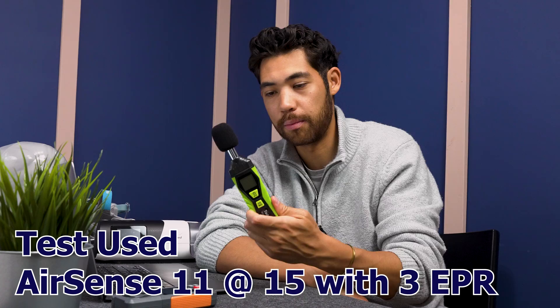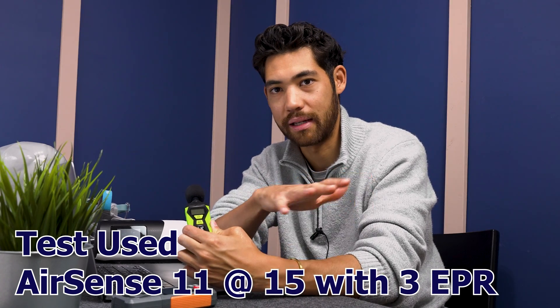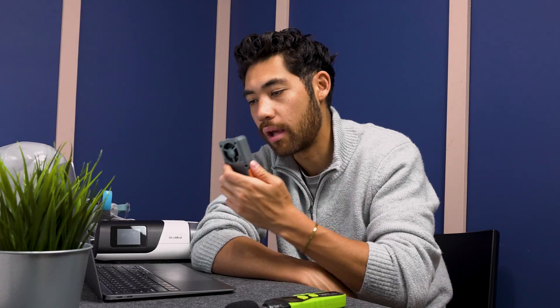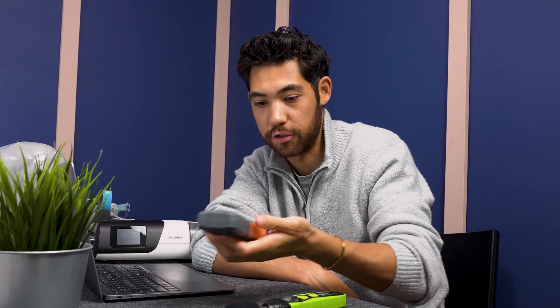Here's how I did this: I sat on the couch and tested all the masks with this AirSense 11, trying to keep everything as steady as possible. The decibel meter was on a pillow to mitigate any rustling movement. For the anemometer, I put it as close as I could to the exhaust and moved it around to find where the most exhaust was coming from to get the max reading.